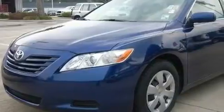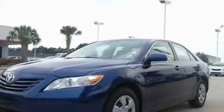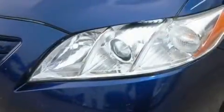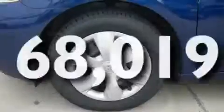Its top features include cruise control, full-power accessories, a rear window defroster, variable valve timing, dusk-sensing headlights, an anti-lock braking system, rear curtain airbags, an external temperature gauge, and this vehicle has fewer than 69,000 miles on the odometer.